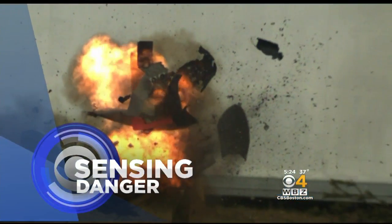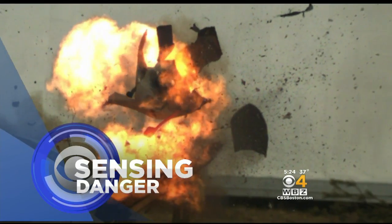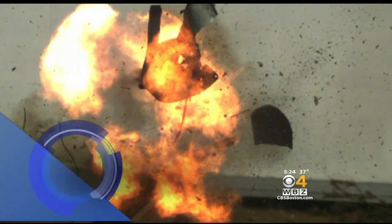Sensing danger. Scientists at the University of Rhode Island say they've come up with a way to better detect bombs that are now being used by terrorists.